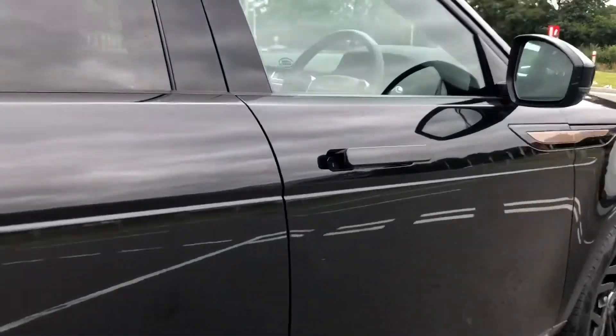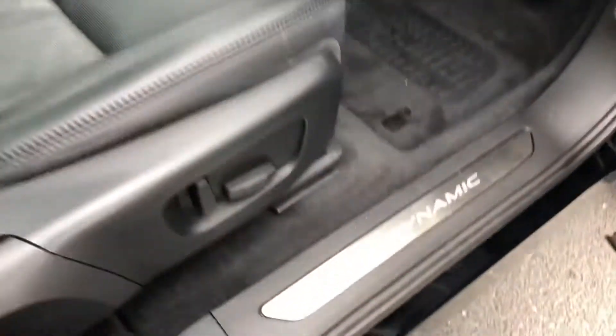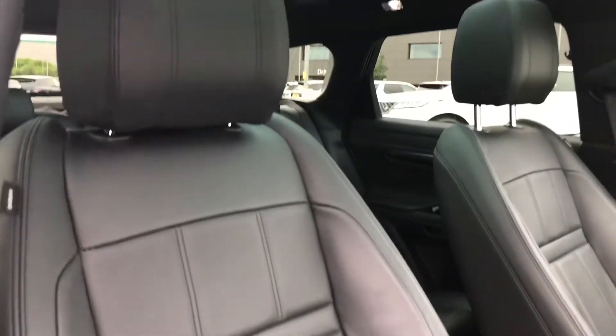Going round and towards the front of the car, you have our dynamic tread plates and a lovely ebony leather interior which is easy to clean.